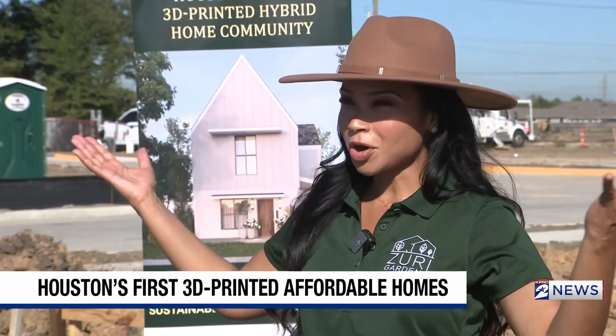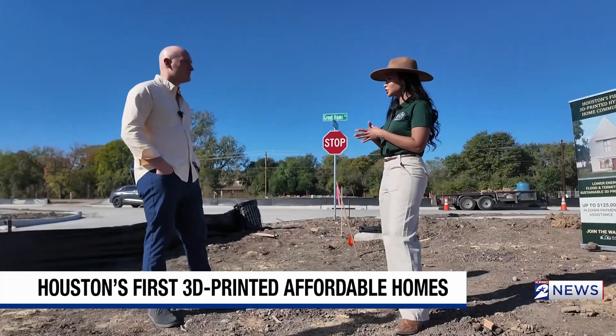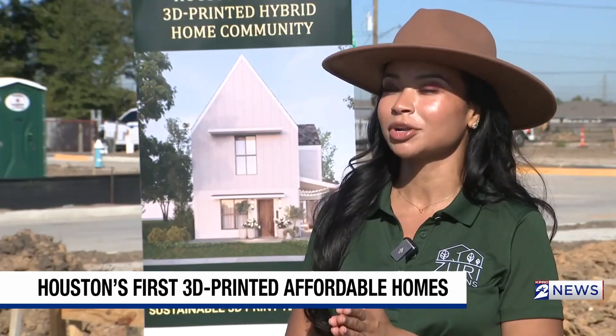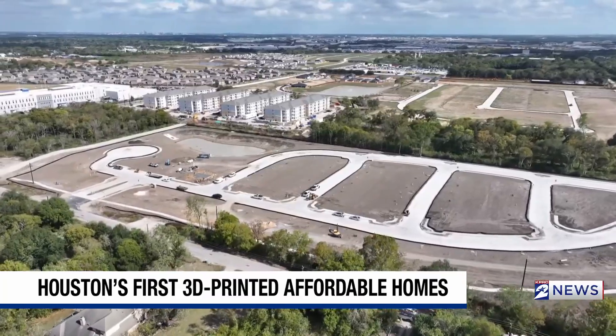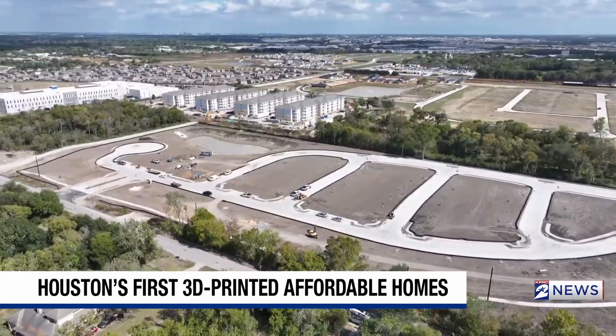This is Zuri Gardens — Houston's first 3D printed hybrid home community, nestled along Martindale Road near Hobby Airport. This land is a blank canvas, so to speak. A perfect place to print.